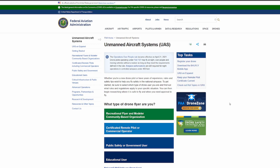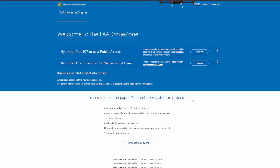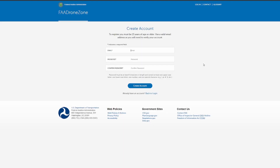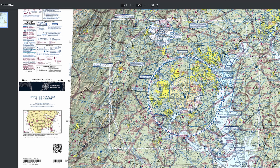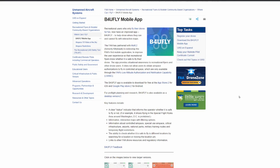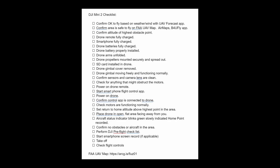The nice thing about the Mini 2 is that because it weighs less than 250 grams, you don't have to register it with the FAA — but I'll probably register it anyway since I plan to use it for commercial applications down the road. While I'm waiting for my Mini 2 to arrive, I've downloaded helpful docs and apps for my iPhone, like sectional charts for my area, the DJI Fly app, UAV Forecast, AirMap, and the Before You Fly app.